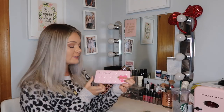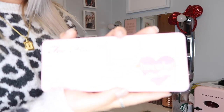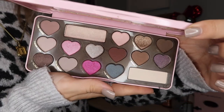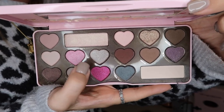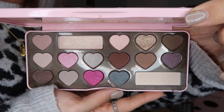We are back to some more Too Faced palettes. This is the Chocolate Bon Bons palette and it is so cute — the packaging on the front is adorable. My camera is about to die so we're going to try to finish. I love the colors in this — it is so freaking cute. I don't use the pink shades very often, but the rest of them — the neutrals — I do love and use all the time.